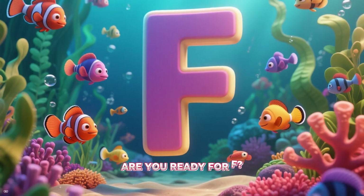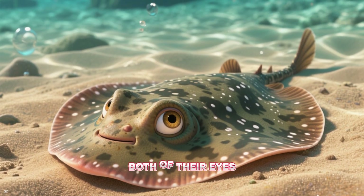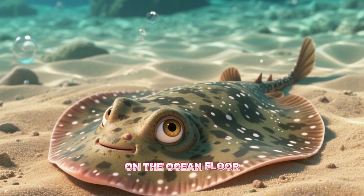Are you ready for F? First is the flounder. Flounders are flatfish with both of their eyes on one side of their head, which helps them lie flat on the ocean floor and hide.